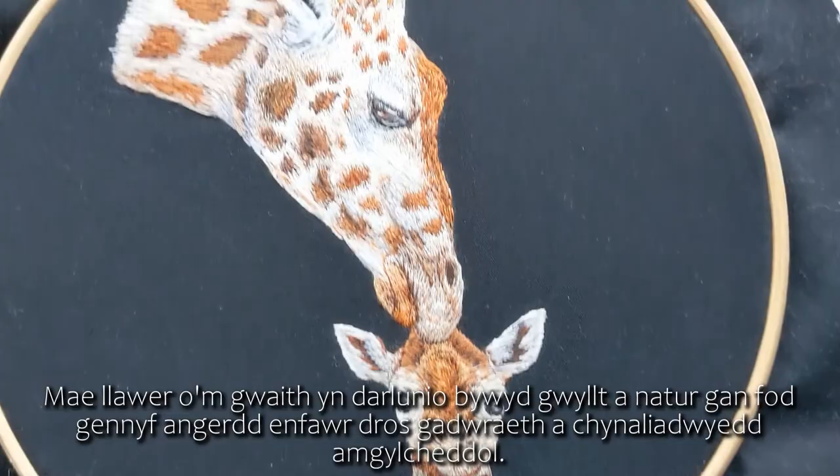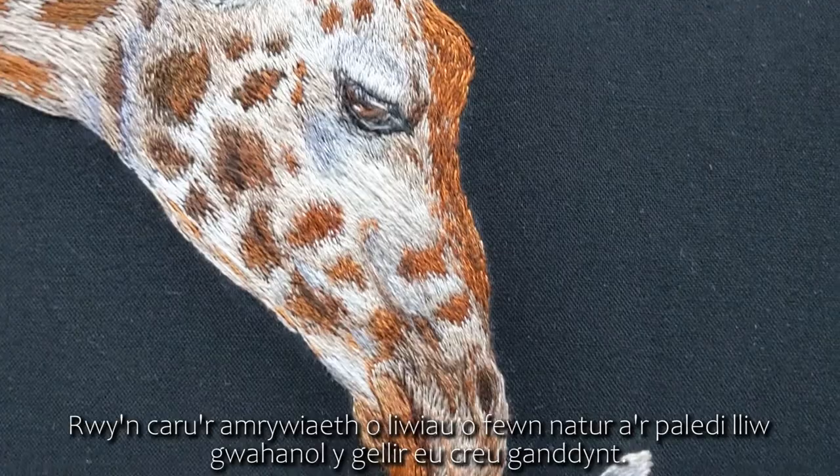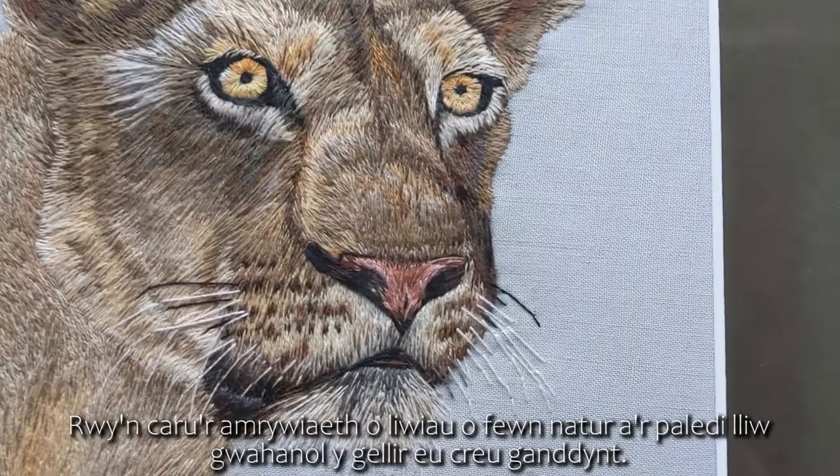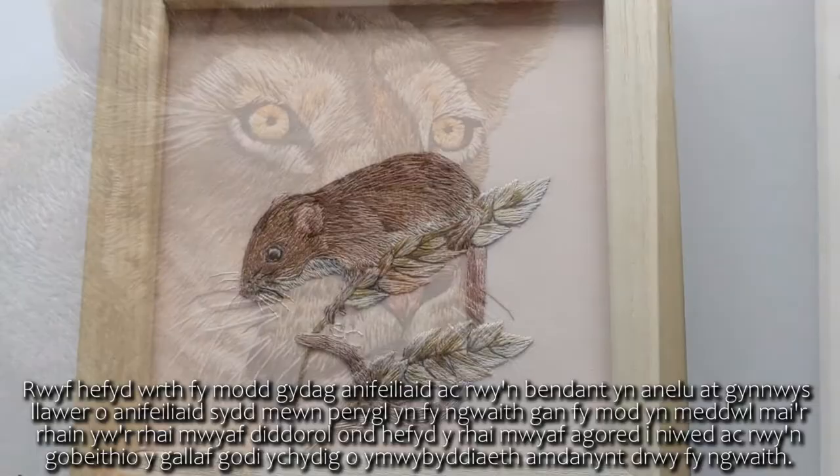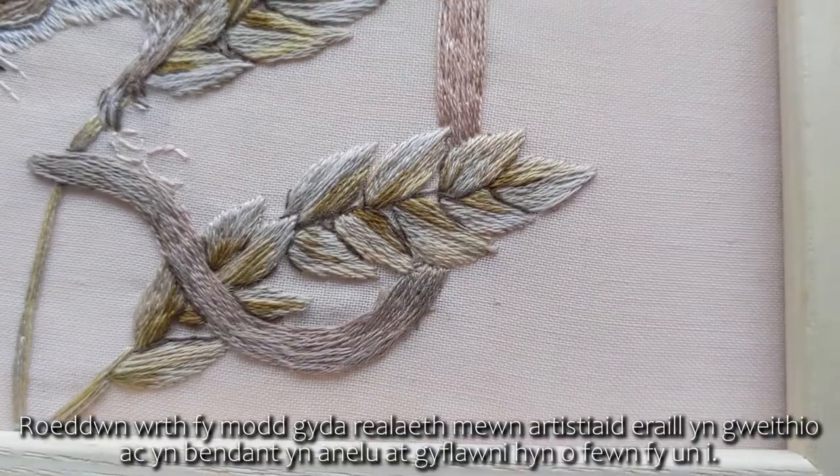Much of my work depicts wildlife and nature, as I have a huge passion for conservation and environmental sustainability. This definitely influences my work and the materials that I use. I love the variety of colours within nature and the different colour palettes that can be created from them. I also really love animals and I aim to include many endangered species in my work, as I find these to be the most interesting but also the most vulnerable, and I hope through my work I can raise a bit of awareness about them.